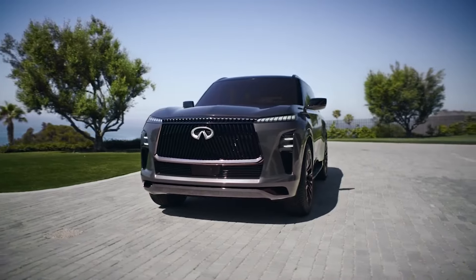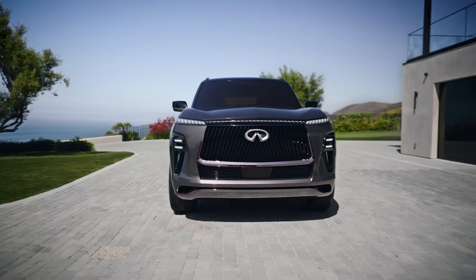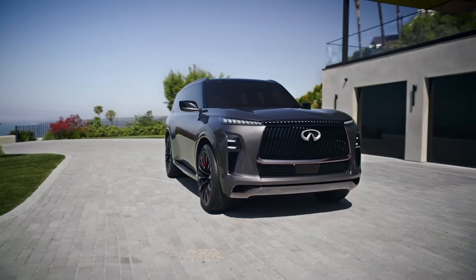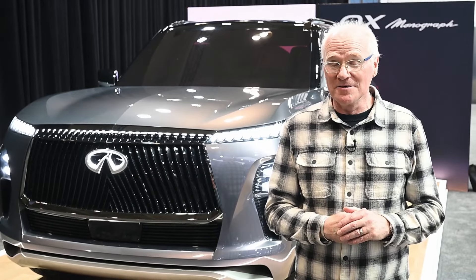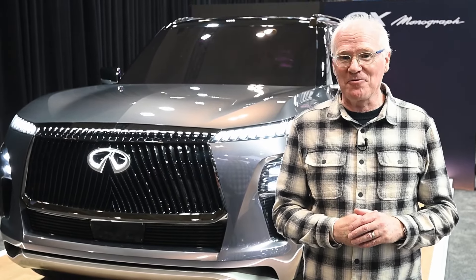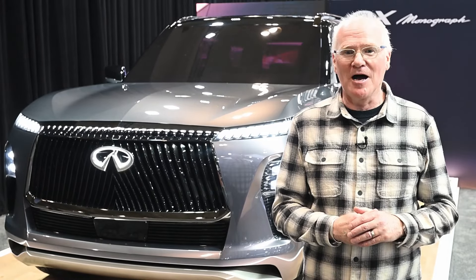That's certainly not the case with the QX Monograph concept, which looks like it could roll off the production line as is. Great to see these two Infiniti concepts up close, and it's also great to see Infiniti back on the show floor. For Driving.ca at the 2024 Canadian International Auto Show, I'm Andrew McCready.